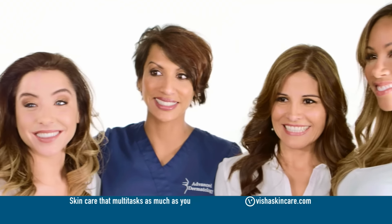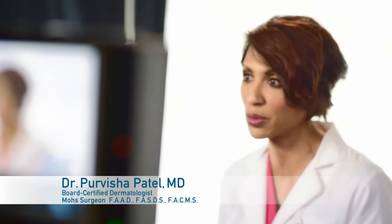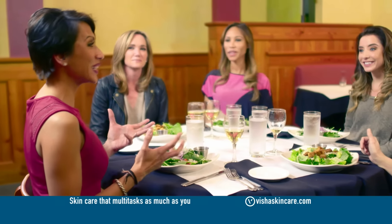I'm Dr. Patel. I'm a dermatologist, a Mohs surgeon, and a mother. So I understand when my patients say to me that they've got no time to take care of their skin.